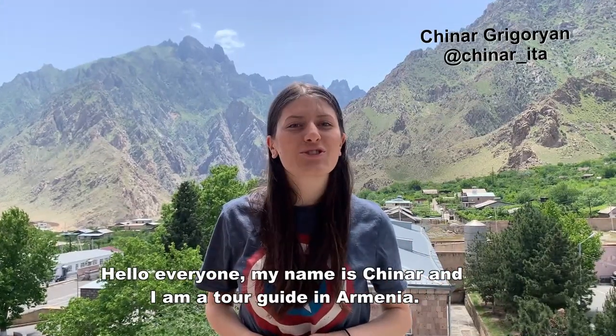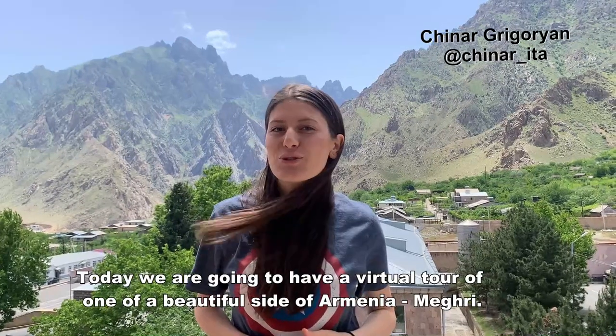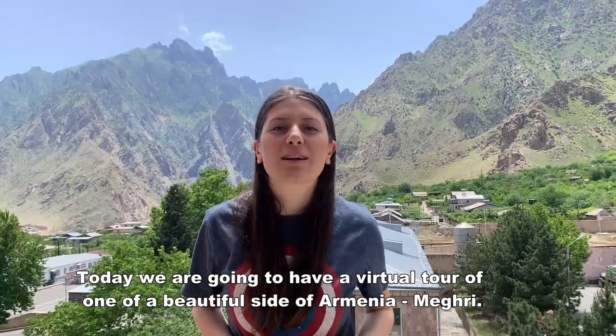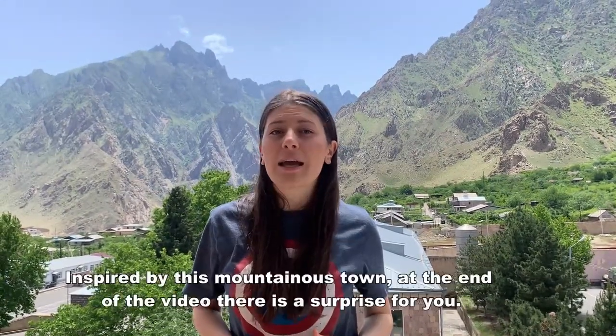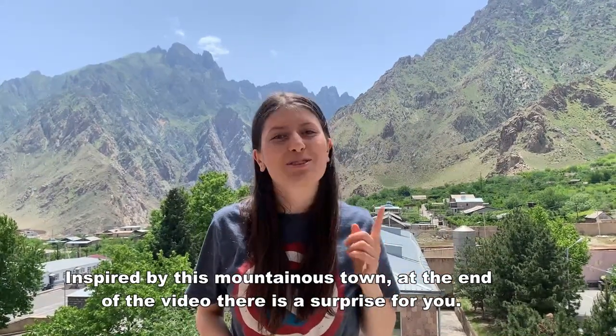Hello everyone, my name is Chinar and I am a tour guide in Armenia. Today we are going to have a virtual tour in one of the beautiful sites of Armenia, Meghri. Inspired by this mountainous town, at the end of the video there is a surprise for you.